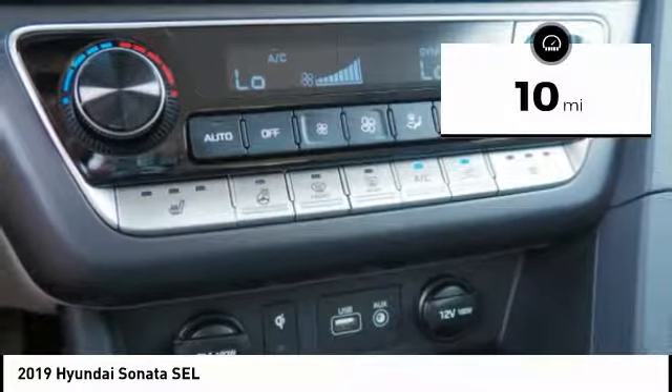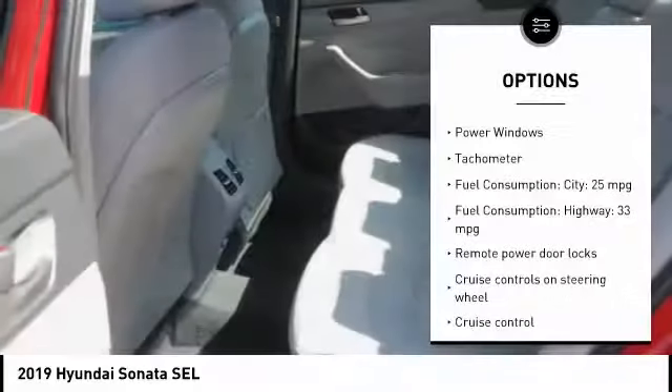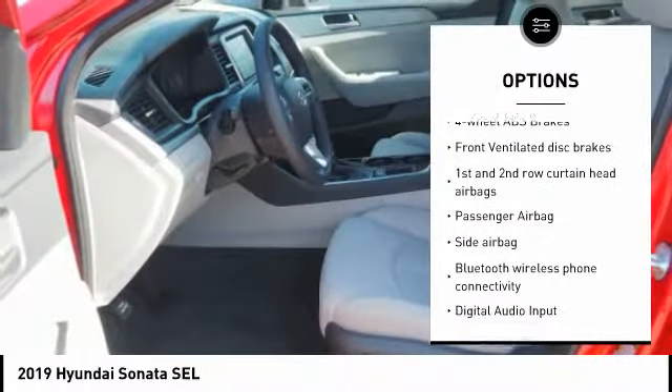This vehicle has less than 100 miles. Here are some of this vehicle's great options: stability control, passenger airbag, driver airbag, Bluetooth, cruise control, and tilt and telescopic steering wheel.